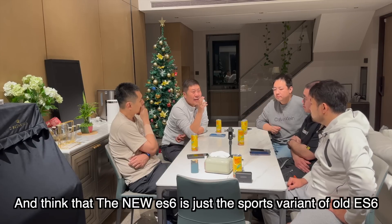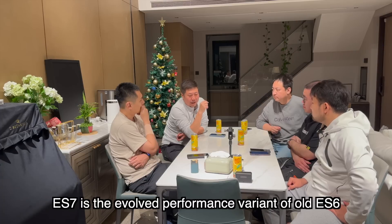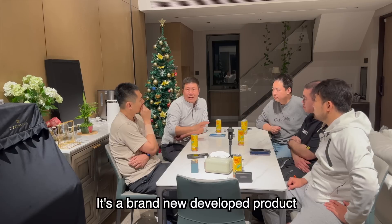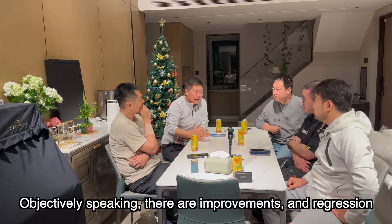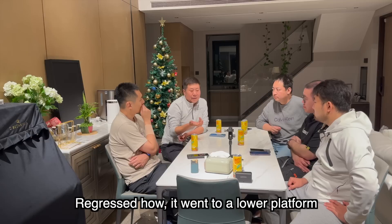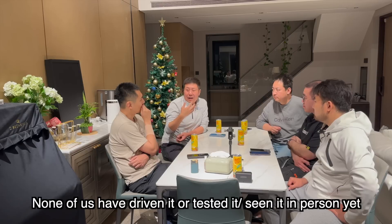猜测新ES6非常像ET5的平台，据网络传说好像也是在二工厂生产的，大概率应该跟ET5是同平台的。ET7、ES7、EC7、ES8好像都是在一工厂生产的，它们应该是同平台的。这意味着我们印象中ES6和ES7的关系——ES7应该是老ES6性能版延伸出来的，但新的ES6并不是从老ES6运动版延伸出来，应该是一个全新开发的产品。